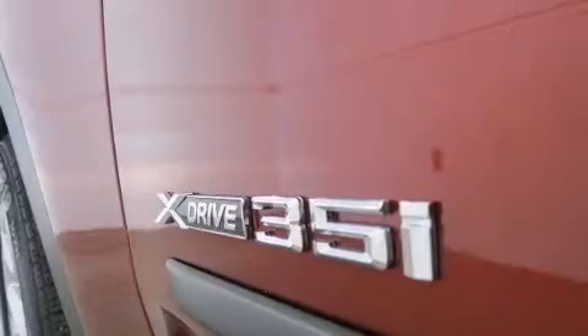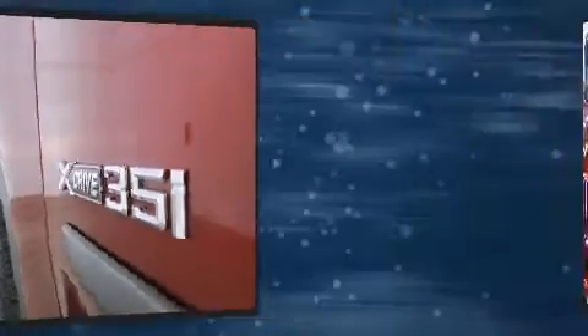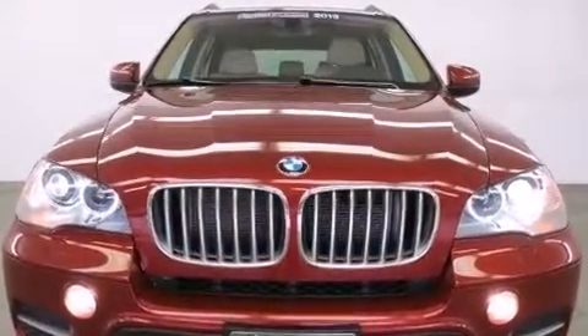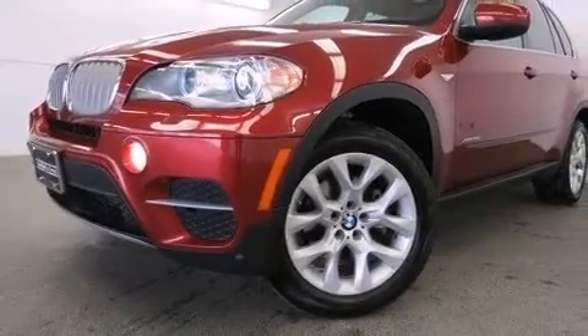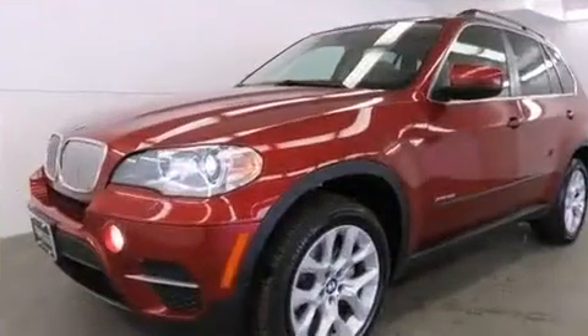BMW prioritized handling and performance with features such as front and rear reading lights, adjustable headrests in all seating positions, front dual zone air conditioning, and leather upholstery.